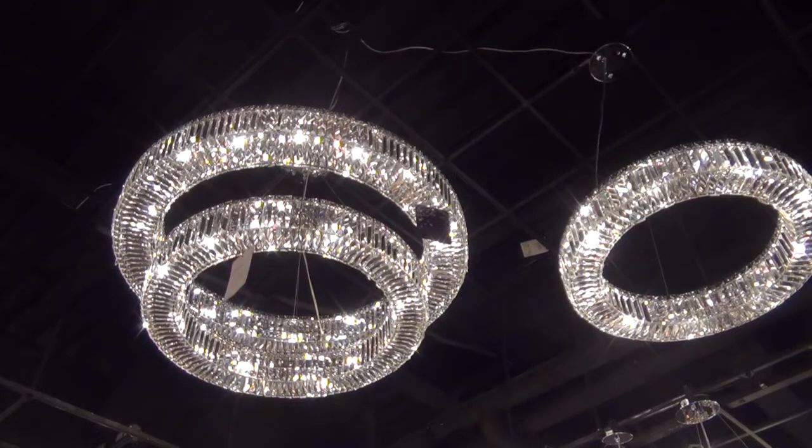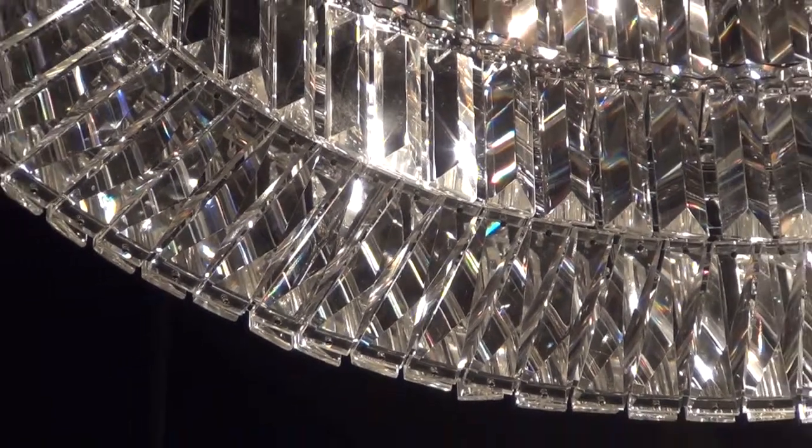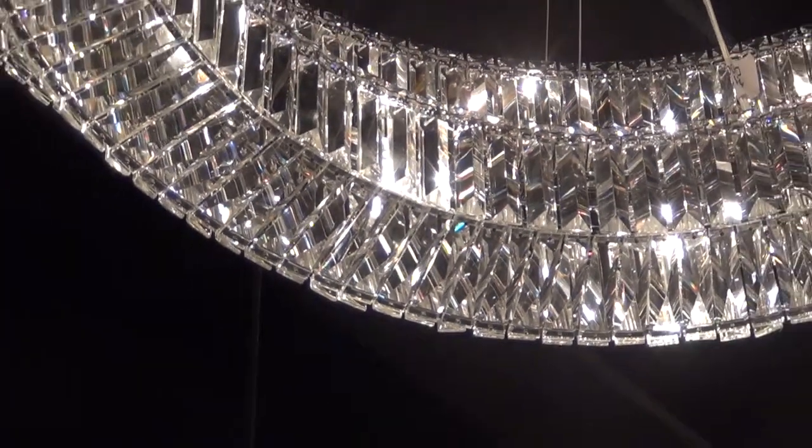We have four different shapes and sizes available. What makes it very unique is it has a capsulated top, bottom, and side by our crystal.